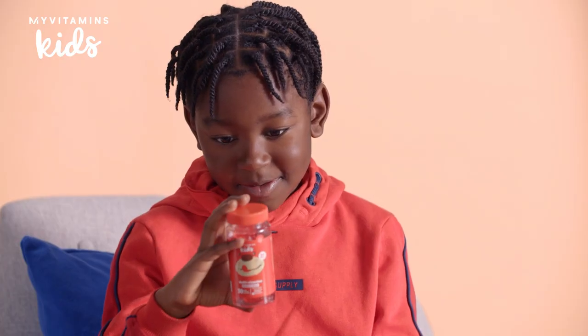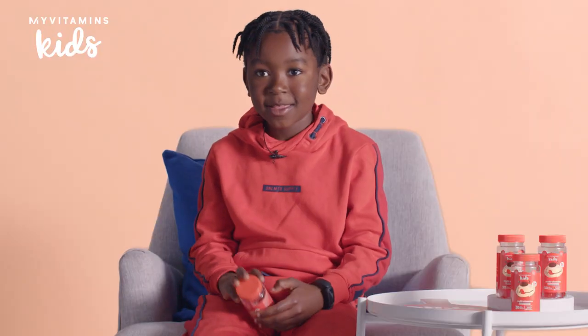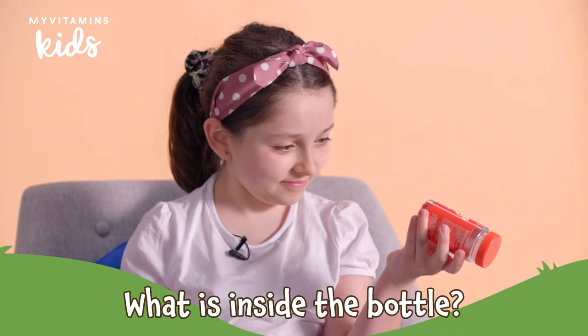Is there any difference between those? When you look at them, not really. But when you taste them and what it does to your body, there's a huge difference. What is inside the bottle?